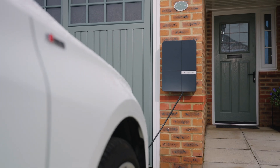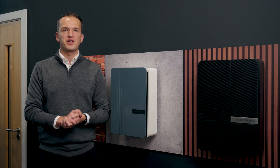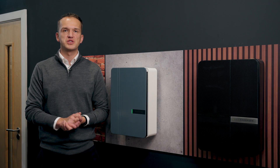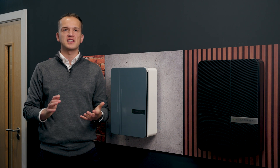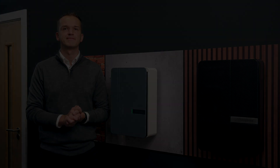For more information on our range of designer EV charging products, be sure to click the link in our description, which will take you to our website, or feel free to book a consultation with a member of our team so they can answer any questions you may have. Thank you.